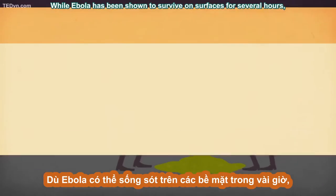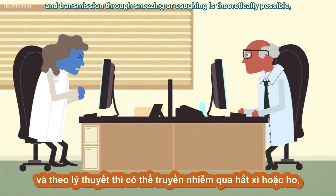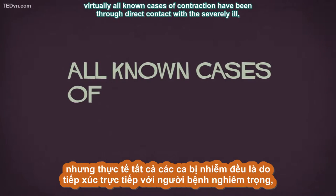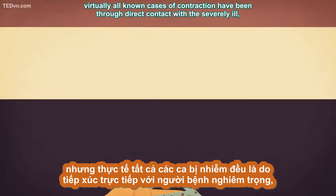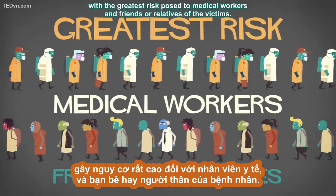While Ebola has been shown to survive on surfaces for several hours, and transmission through sneezing or coughing is theoretically possible, virtually all known cases of contraction have been through direct contact with the severely ill, with the greatest risk posed to medical workers and friends or relatives of the victims.